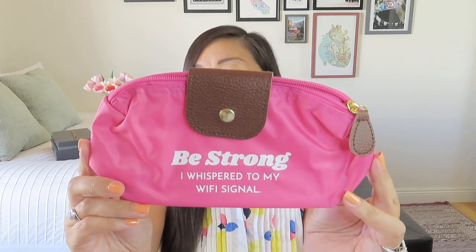So it's just a little pouch that says 'be strong, I whispered to my Wi-Fi signal.' I would prefer this in like a navy blue or black, but it's got some faux leather as a snap and it looks like it's just a little travel bag with a faux leather zipper pull. This might actually just be the carrying case for another item — that makes a little more sense because then there's all these little individual things.